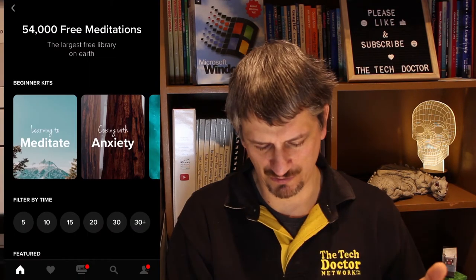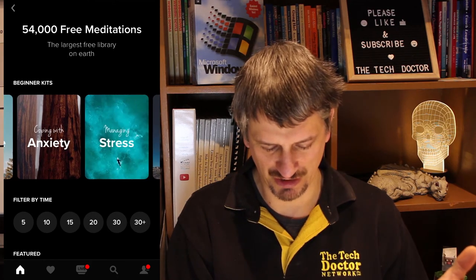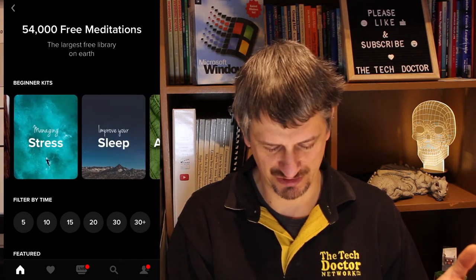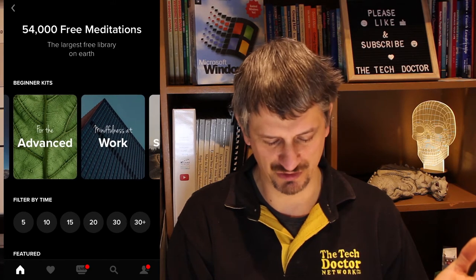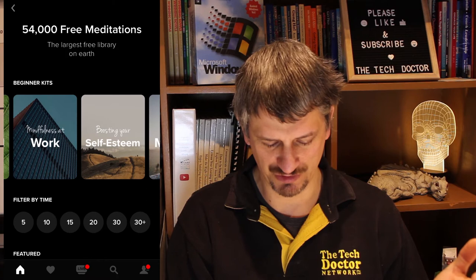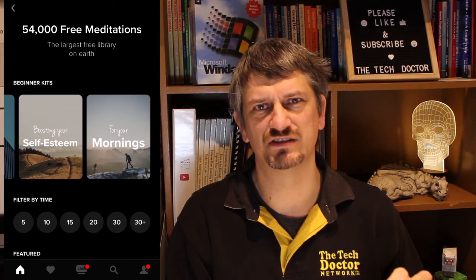The guided meditations are available for learning to meditate, coping with anxiety, managing stress, improving sleep, advanced practice, mindfulness at work, boosting your self-esteem, and mornings. There are dozens of categories and thousands and thousands of meditations available in each one.